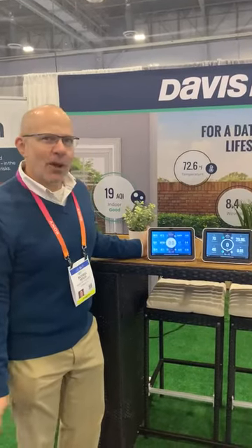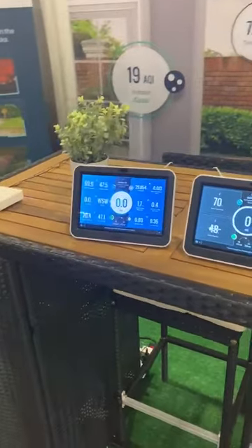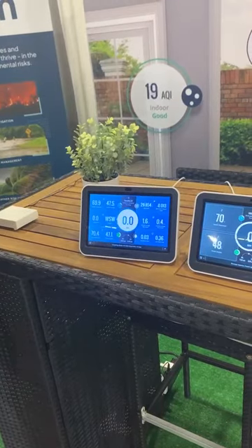I'm ready to show you our new product just debuting today. It's the WeatherLink console, and it's going to change the way that you view, analyze, and look at the data coming out of your own backyard.